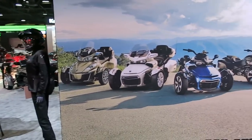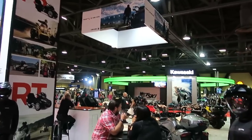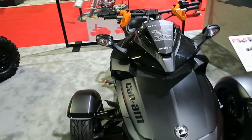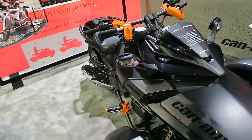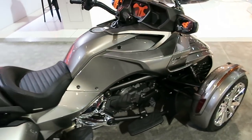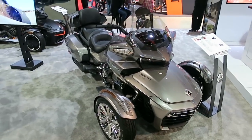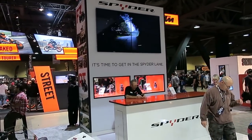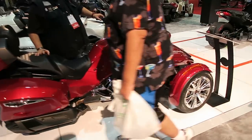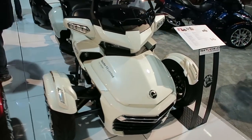Let's check out the Can-Am here. The big competitor for these would be the Polaris Slingshot. I've never actually ridden one of these — it's a Can-Am Spider. I'm assuming these are for people that want the motorcycle type feeling but for whatever reason can't ride a two-wheeler, maybe balance issues or they're just sort of afraid to ride two wheels.